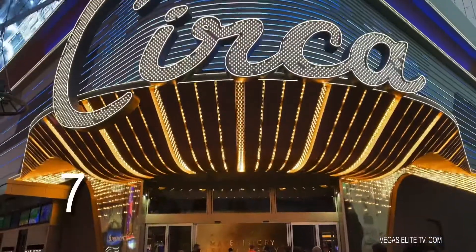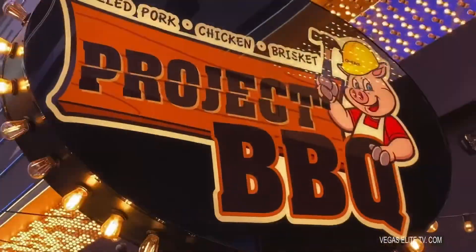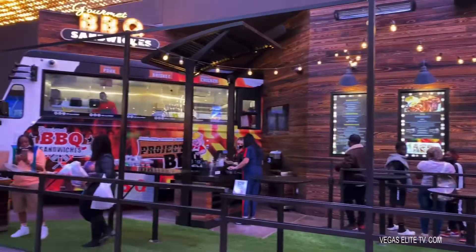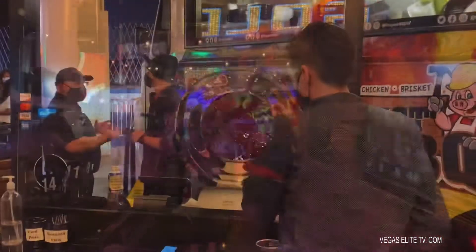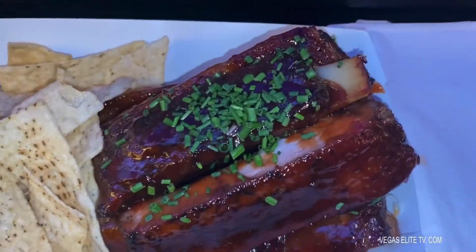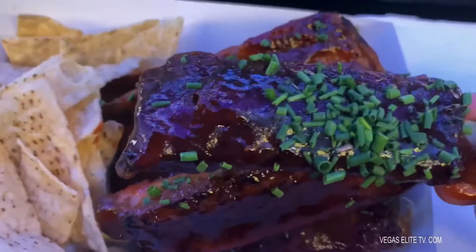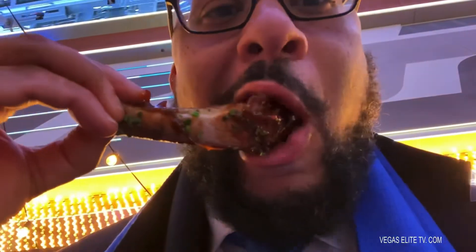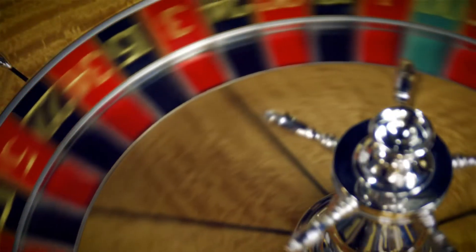Number 7. I'm at the all new Circa Hotel and Casino at a place called Project Barbecue. They're open pretty late and their smoked barbecue ribs was only $17. The meat was so tender — best ribs at the Fremont Street.